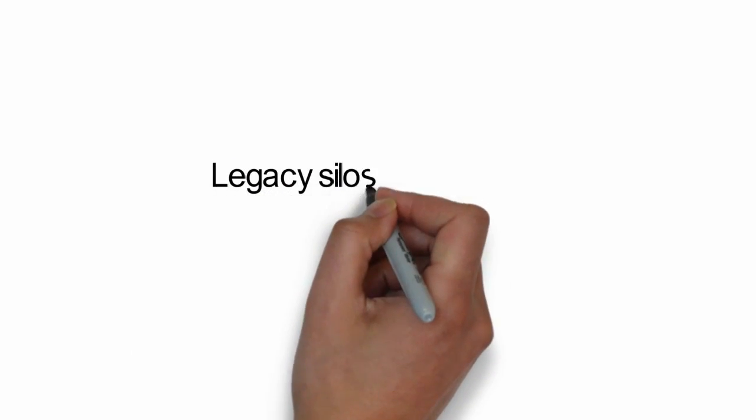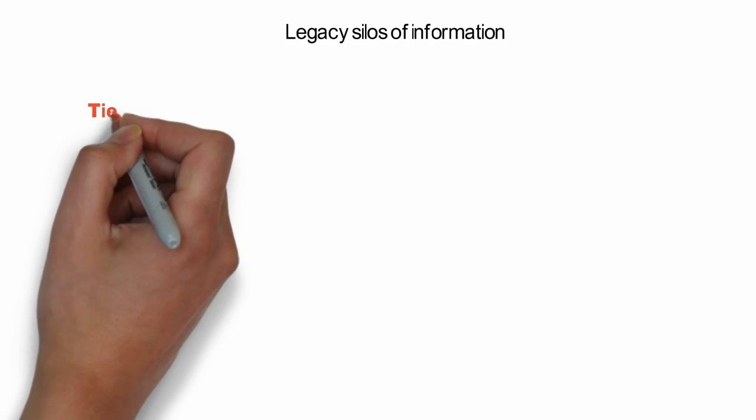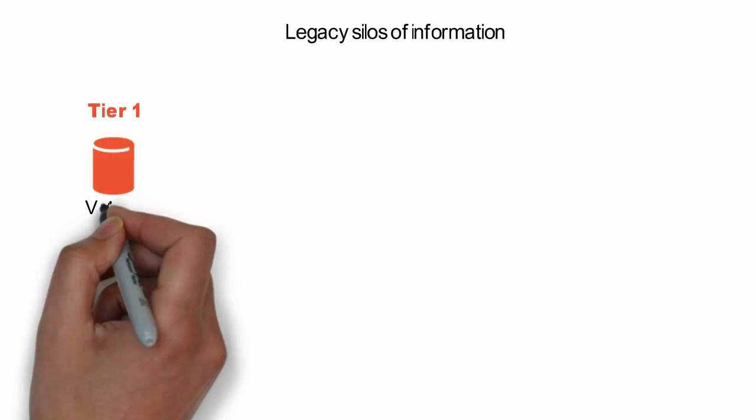Would you be surprised if I told you that most data today sits on legacy storage, which was designed over 20 years ago, and that forces silos of information?